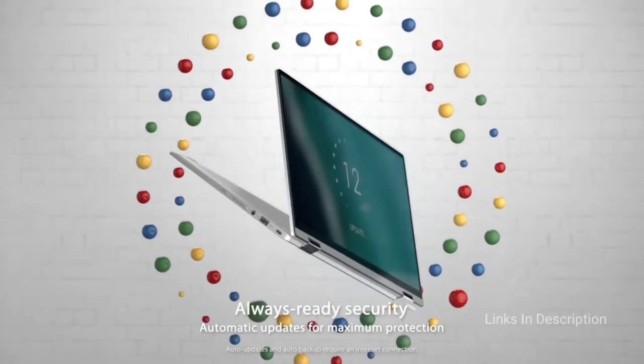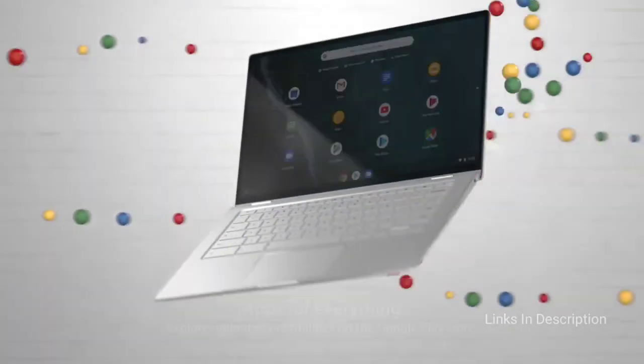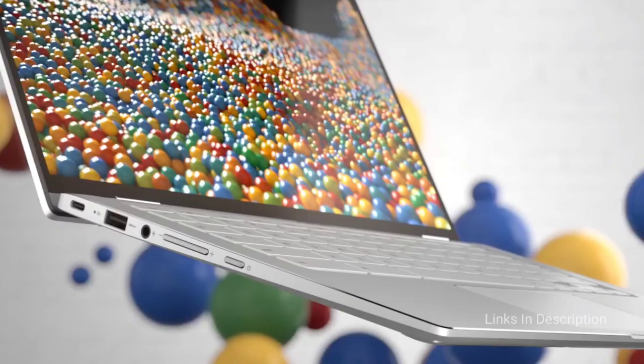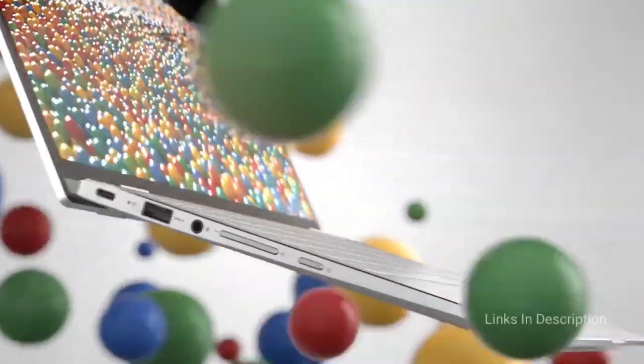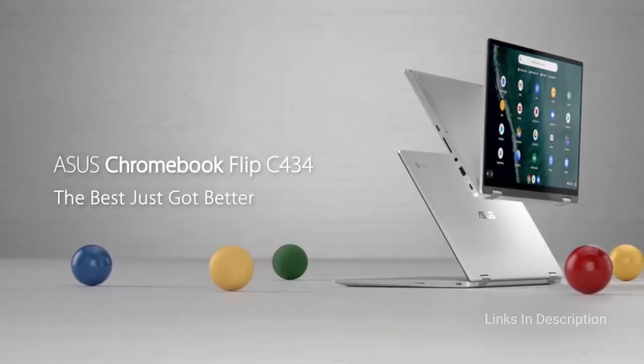Despite the colorful touchscreen, the Flip C434 still lasts more than a day. Buy this laptop for its sleek premium design, slim bezels, vivid 14-inch display, and long-lasting battery life. The only disappointment with this laptop is that it is a little bit pricey.